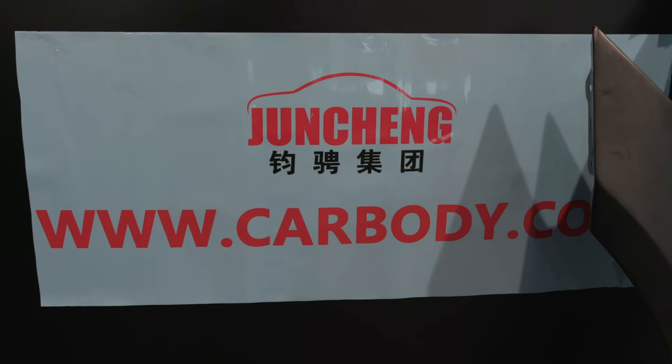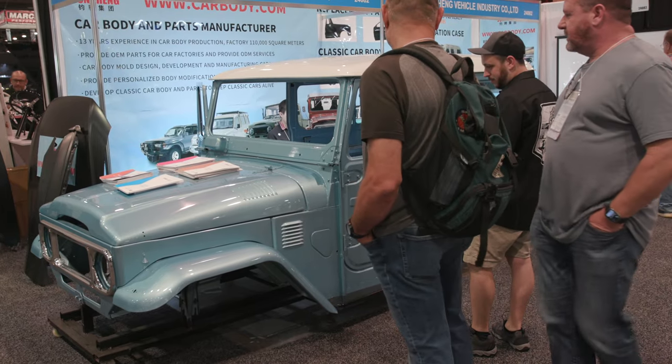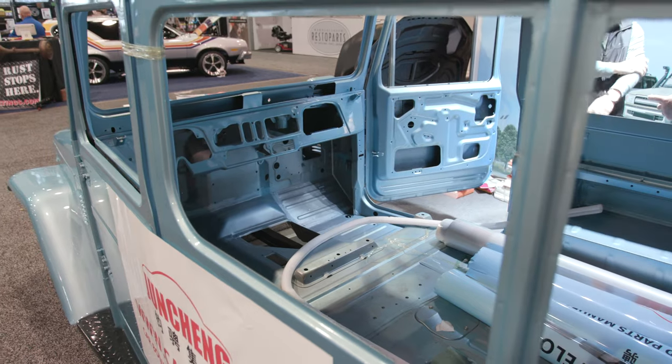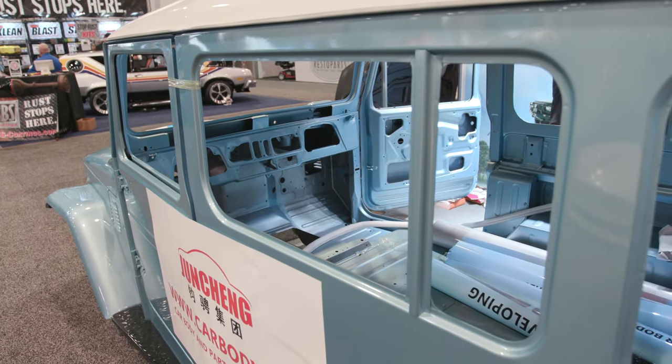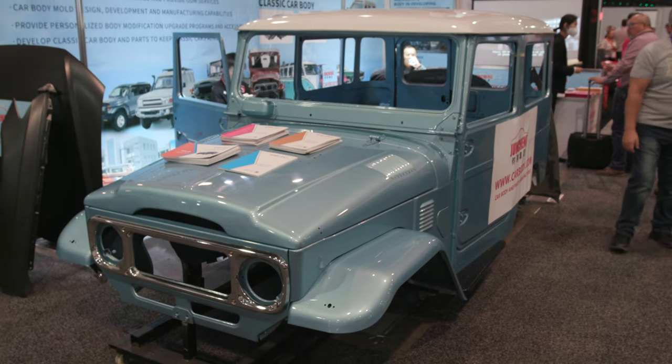We are here with carbody.com and a lot of Land Cruiser enthusiasts and builders like myself have been waiting for a company to build a full reproduction body. There's been pictures going around the internet for over a year of this company launching a product like this, and this is the first time I've seen something like this in person. A lot of other companies make reproduction panels — Aqualoo, Cool Cruisers — but they don't make a full reproduction steel body. A lot of the problems with these Land Cruisers is they are very rusty here in the states and other parts of the world. Big kudos to this company.